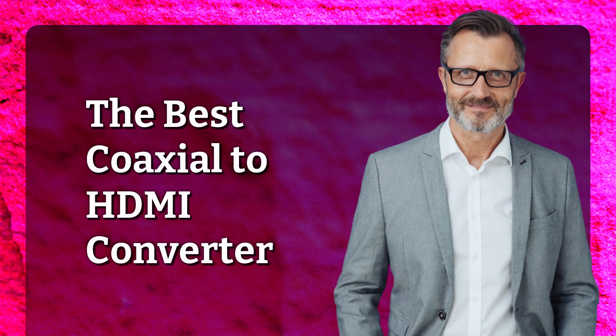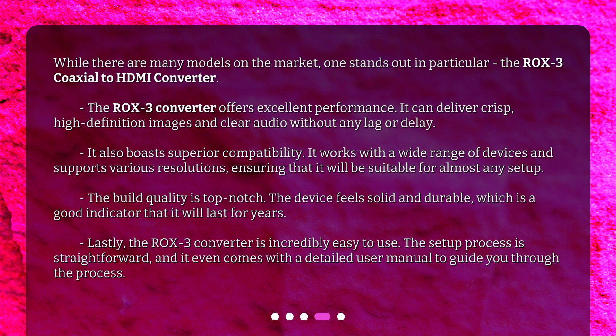While there are many models on the market, one stands out in particular: the ROX3 coaxial to HDMI converter. The ROX3 offers excellent performance, delivering crisp, high-definition images and clear audio without any lag or delay. It also boasts superior compatibility, working with a wide range of devices and supporting various resolutions, ensuring it will be suitable for almost any setup.